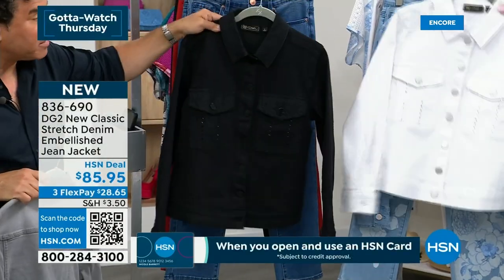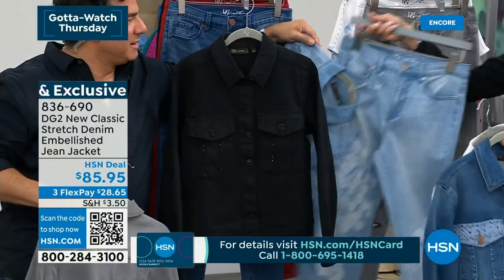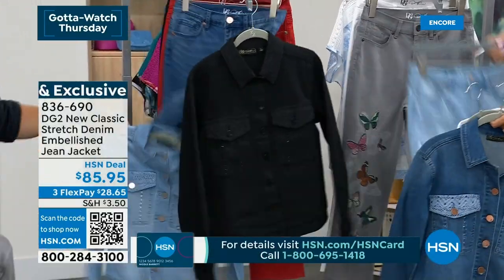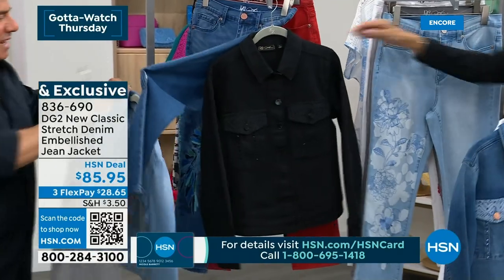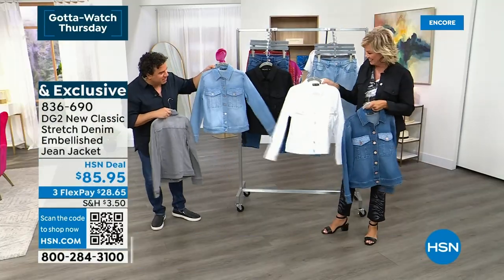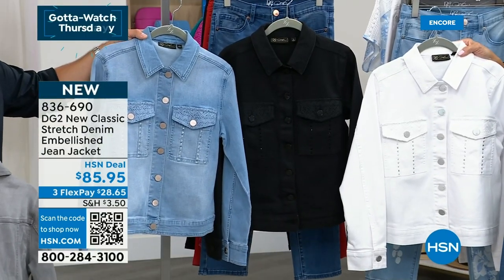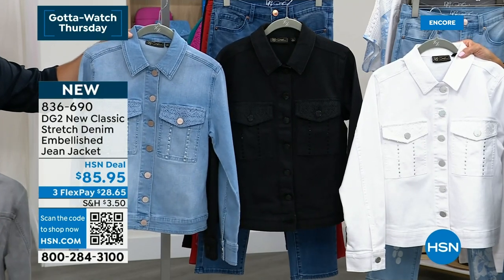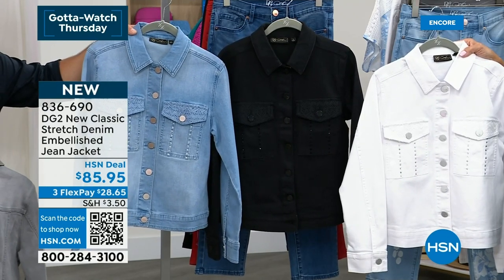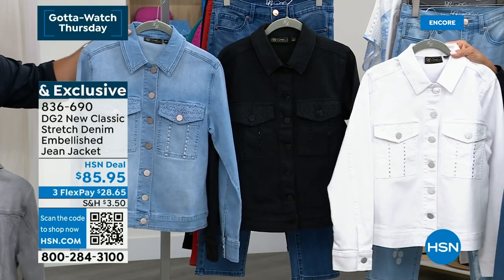They are the same classic stretch, so get your true size. Look at that fantastic stretch — it makes a difference. You think about like a Levi's jacket you bought when you were a kid — zero stretch, thick and stiff. Traditional denim, 100% cotton, no stretch in it. What's beautiful about this is it's the perfect balance of cotton with a little bit of stretch. So you get the movement, you get the shaping on your body. Our customers have been asking for a classic denim jacket from Diane for a really long time. This is a fresh interpretation of our classic silhouette.